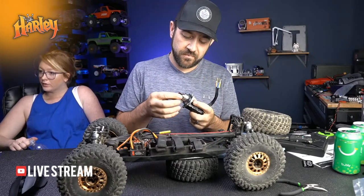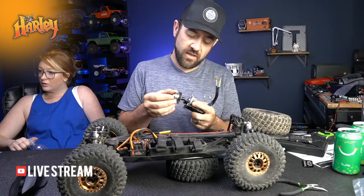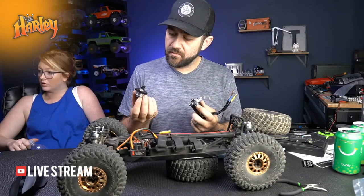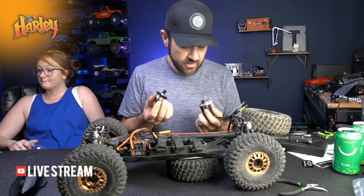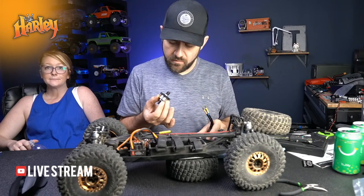Everything was super easy to get to, and the top chassis brace - once you pull those four screws out that go into the trans - flexes out of the way pretty easily.